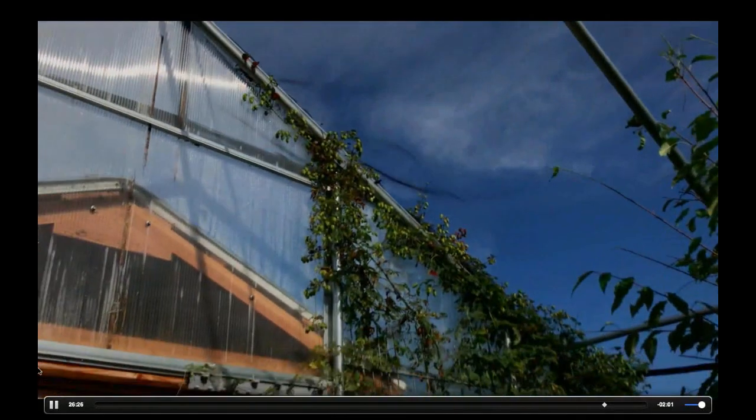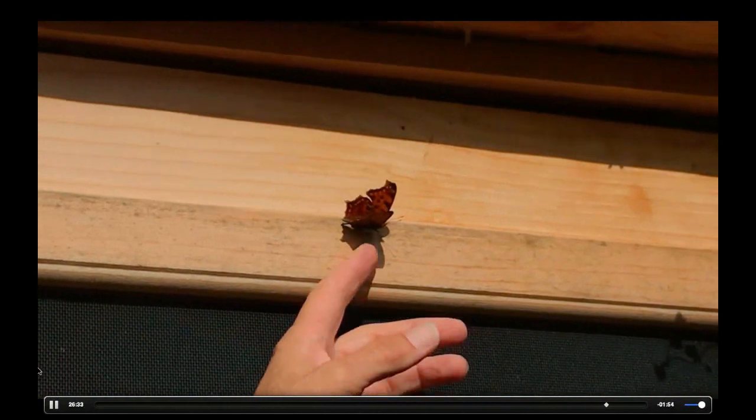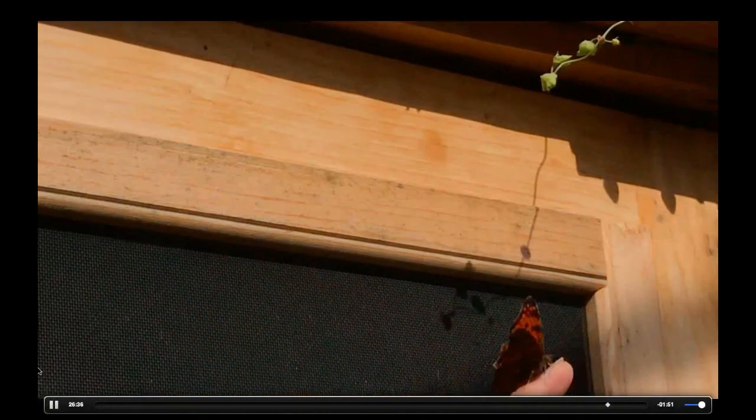Make sure we don't have any butterflies on us. There's a comma on the door — that actually is just their unique wing shape. They have a much more unique wing shape than most others.